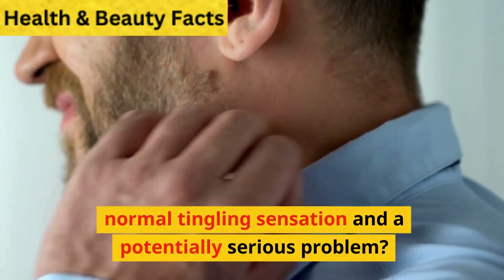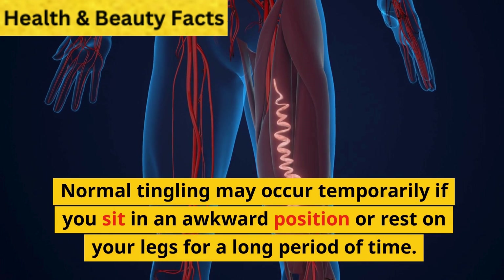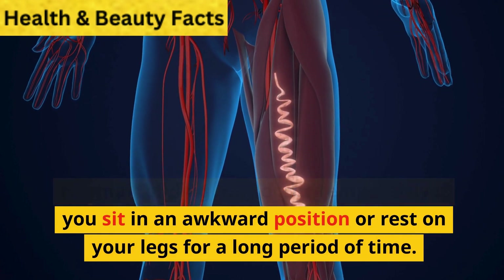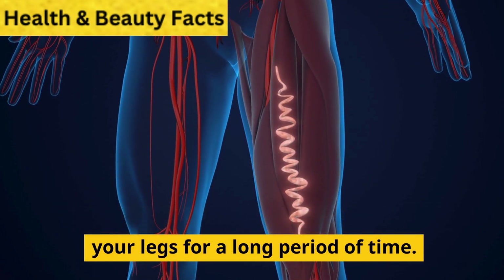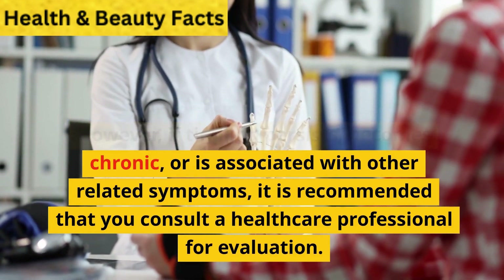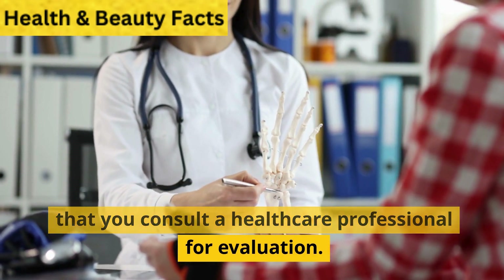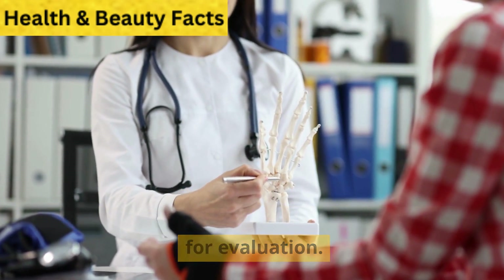How can I tell the difference between a normal tingling sensation and a potentially serious problem? Normal tingling may occur temporarily if you sit in an awkward position or rest on your legs for a long period of time. However, if tingling persists, becomes chronic, or is associated with other related symptoms, it is recommended that you consult a healthcare professional for evaluation.